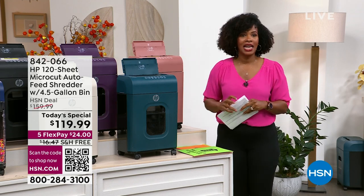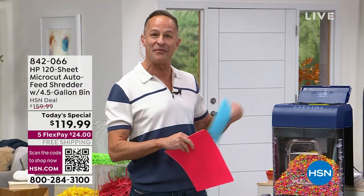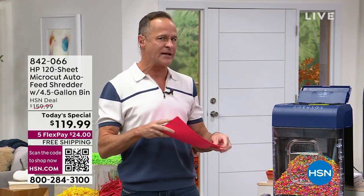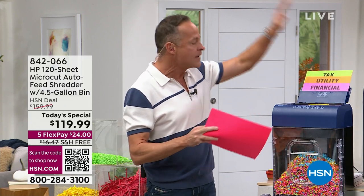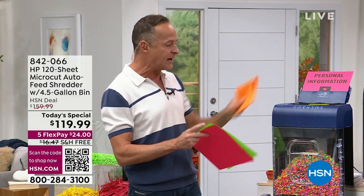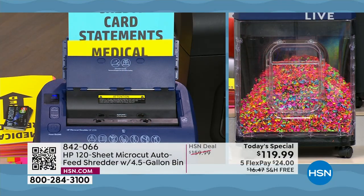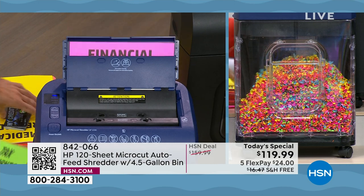Let me review some key features of the shredder — and we actually have a great HP printer on HSN.com right now for $39.99. Anyway, the auto document feeder holds up to 120 pages at a time, and the manual tray is in the front. I keep folding sheets in half just to simulate a couple of sheets — it absolutely tears through them. A few things that make this different from other shredders.